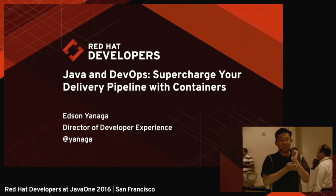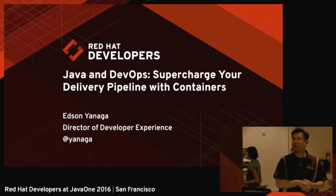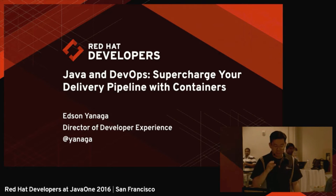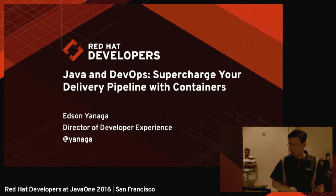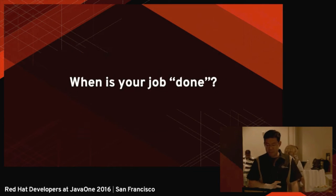Hello everybody. We're in this beautiful afternoon here to talk about Java and DevOps — supercharging the delivery pipeline with containers. I'm about to talk particularly about container technology from a developer standpoint. And I would like to start our discussion with a simple question.